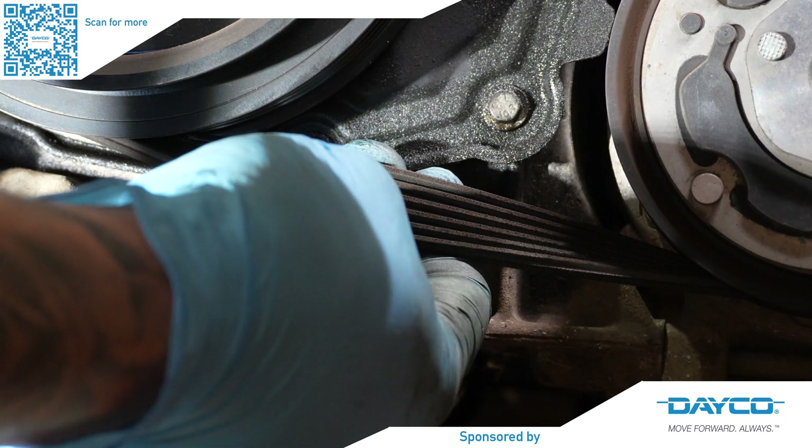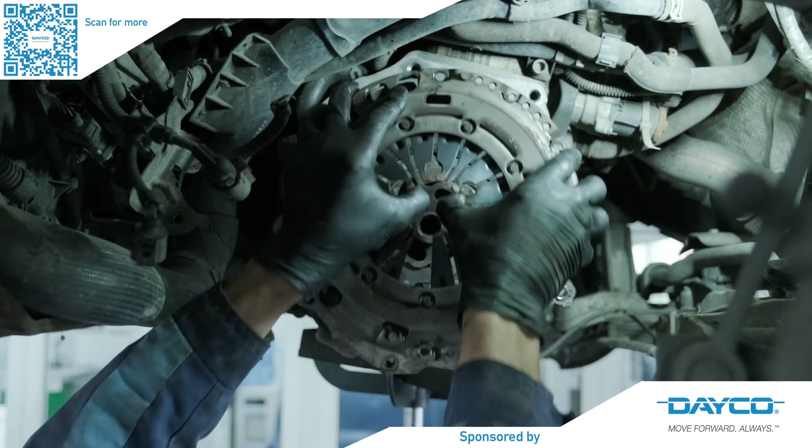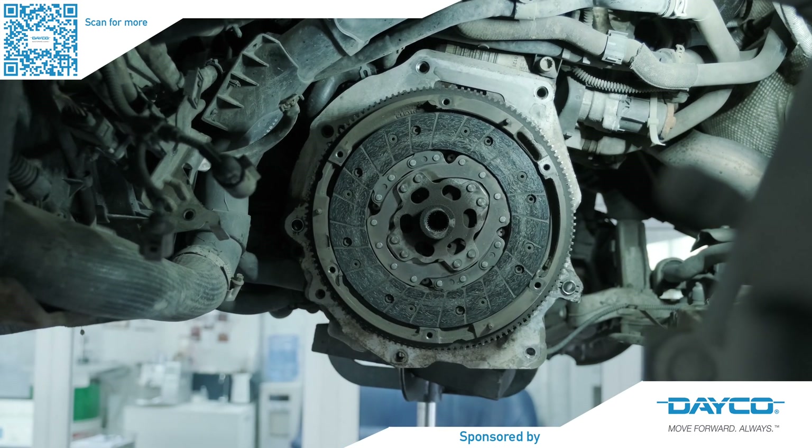Whether it's belt drives or the clutch, what are the top tips to ensure vehicles are not staying on the ramp longer than needed and customers get a first-time fix? For the auxiliary system, inspection is absolutely important — make sure none of the belts are cracked or frayed. Some new belts are made with EPDM rubber, a more high-tech compound that wears more like a car tyre than traditional belts that would crack. Dayco produces an awareness tool for measuring the ribs of the belt to check wear. Noise — any squealing or tension-related sounds — is also a key indicator.